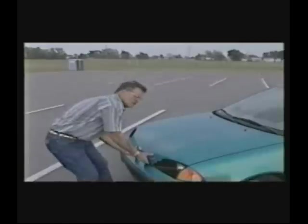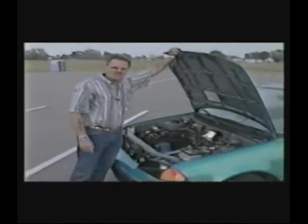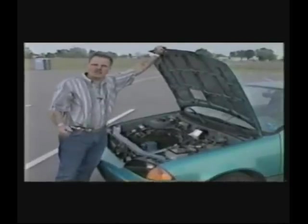Beautiful automobile — you can drive it anywhere you want to. It doesn't pollute the air. All the other electric automobiles I've actually seen have been nothing but standard transmission. This is an automatic transmission car. There's not a whole lot of what you'd call junk under the car.